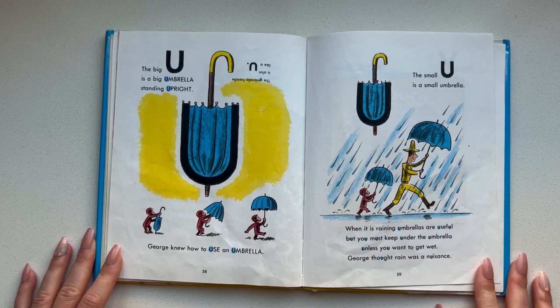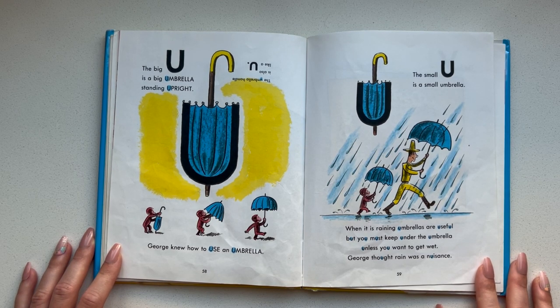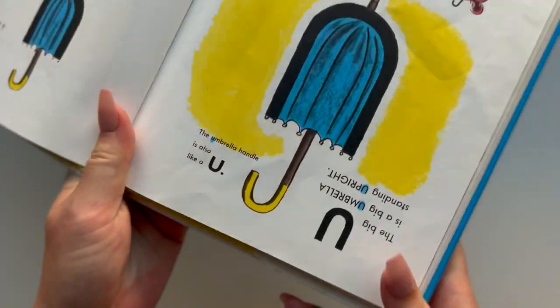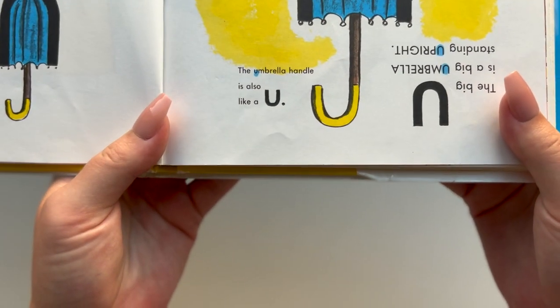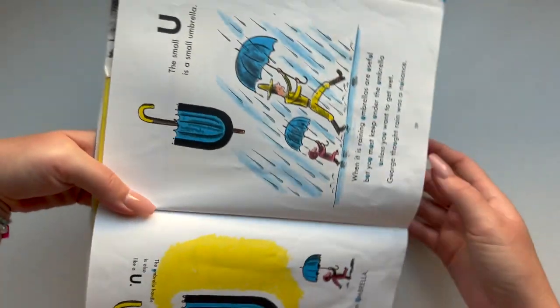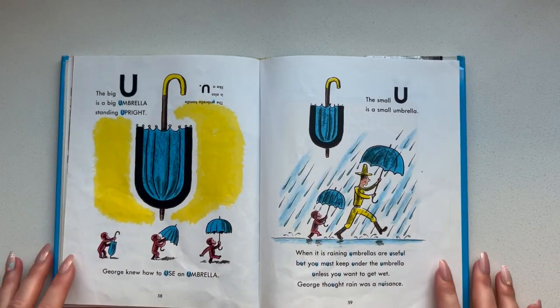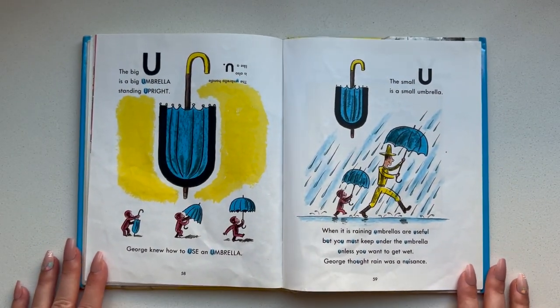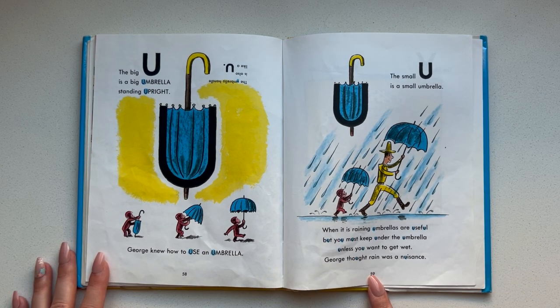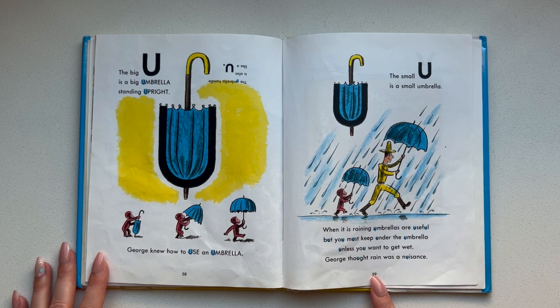The big U is a big umbrella standing upright. George knew how to use an umbrella. The umbrella handle is also like a U. The small U is a small umbrella. When it is raining, umbrellas are useful, but you must keep under the umbrella unless you want to get wet. George thought rain was a nuisance.